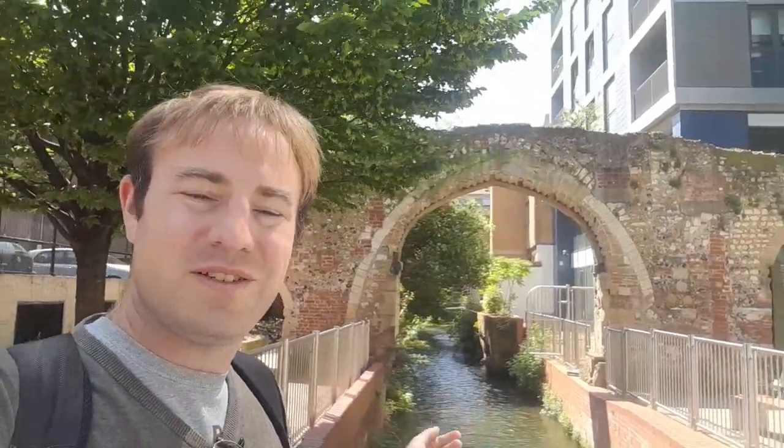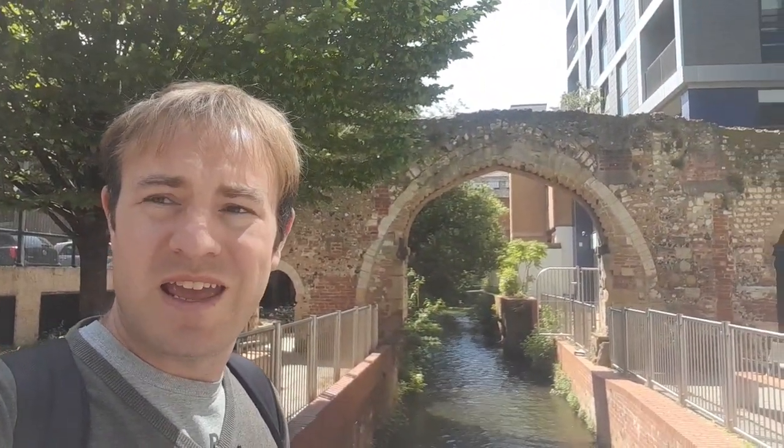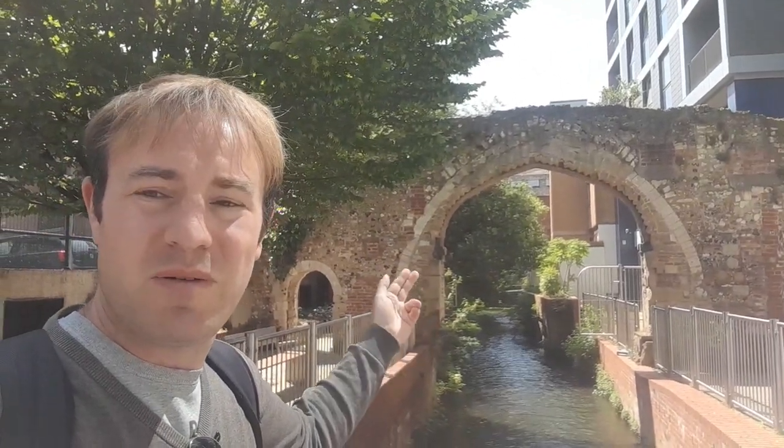Look at that — in amongst all these modern offices, you've got something very old. The Abbey was founded by Henry I in 1121. I'm not saying that actual masonry dates from 1121, but it's very old. The Holy Brook flows along here and flows off under some office blocks over there and joins the River Kennet.